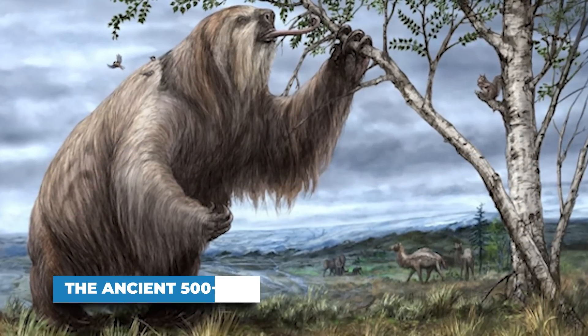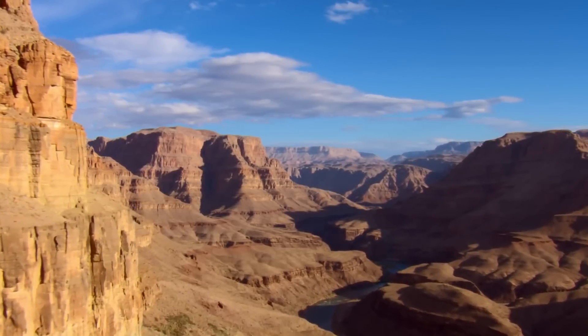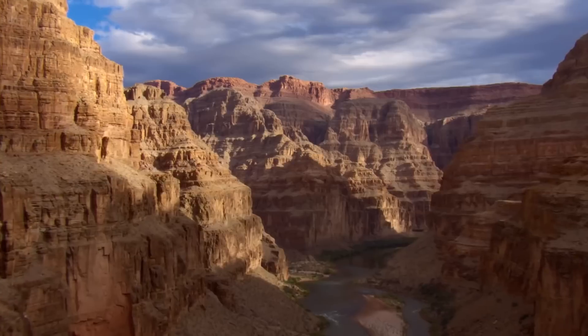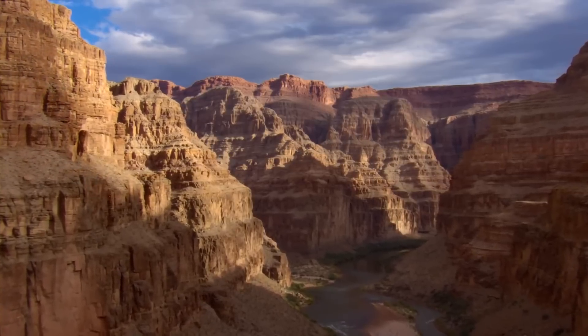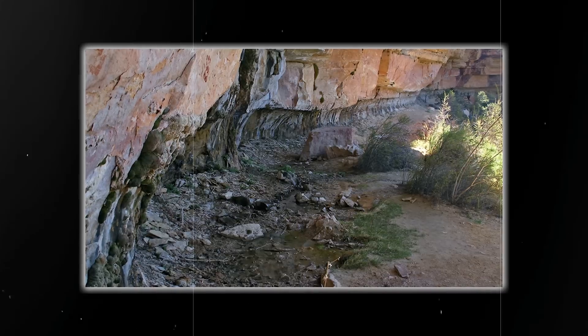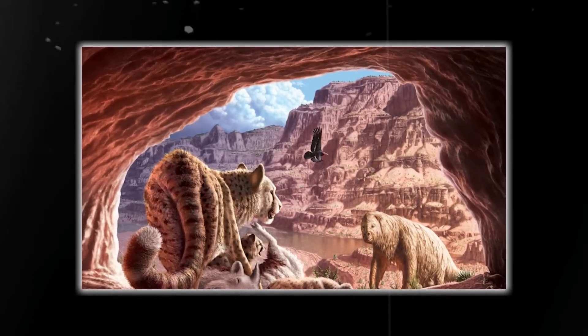Number 9: The Ancient 500-lb Sloth. The Grand Canyon is notable for its vast array of Navajo sandstone cliffs and rock formations. However, not everyone knows many cliffs have caves embedded in them. Many of these caves are full of plants and animal remains, which shed light on the history of the region and its biodiversity.